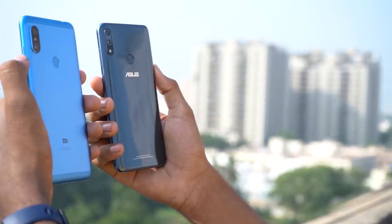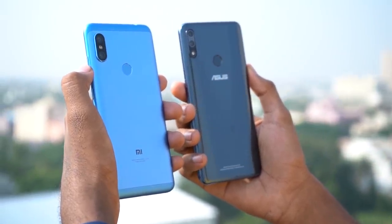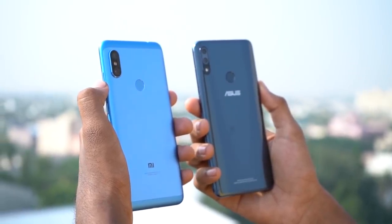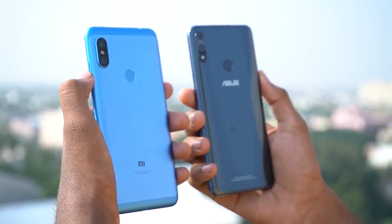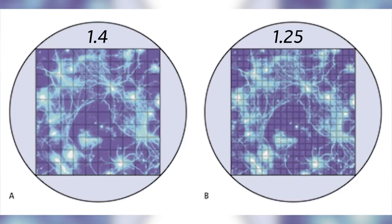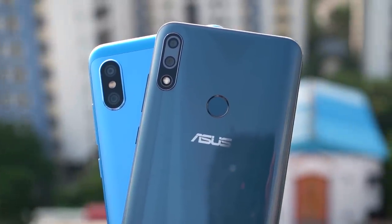The Max Pro M2 sports a 12MP Sony IMX486 sensor with an f/1.8 aperture lens. The sensor size is 1/2.9 inches. The Note 6 Pro on the other hand has an f/1.9 aperture lens, so it's not as wide, but the 12MP sensor itself is bigger at 1/2.55 inches. The individual pixel size is 1.4 microns compared to 1.25 on the M2. Both phones have a 5MP secondary camera for collecting depth information for portrait mode.